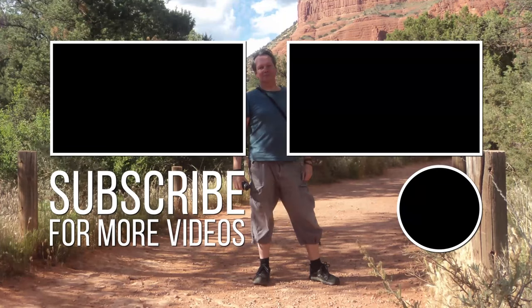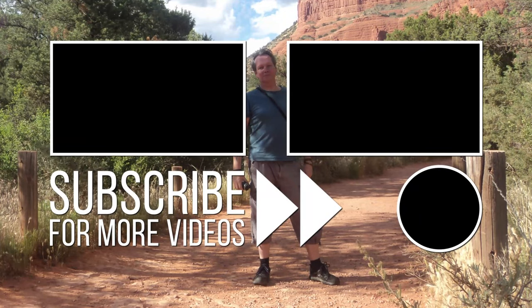And we'll see you next time. Take care. Bye!